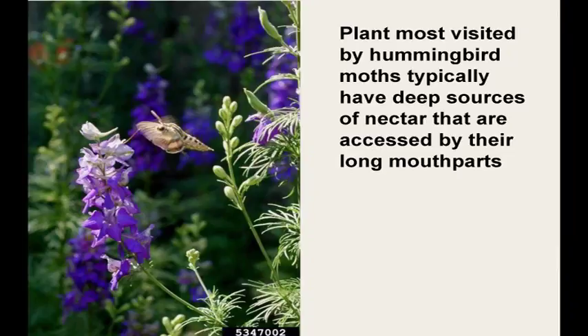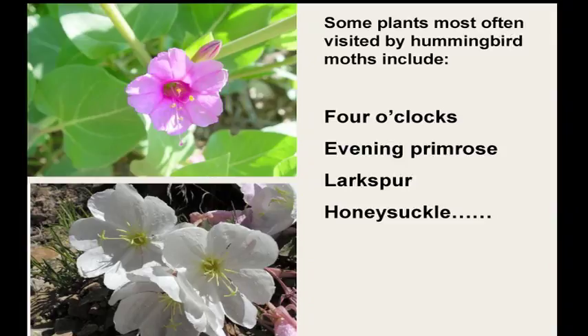There are plants you can plant specifically to attract these moths — typically deep, throated flowers. People plant petunias just to attract the white-lined sphinx in later summer. Four o'clocks, evening primrose, larkspur, and ornamental honeysuckle are very good plants for attracting these moths. Some of these honeysuckles have a hard time surviving during harsh winters, but they're very successful plants.